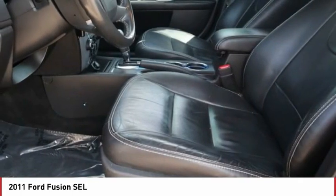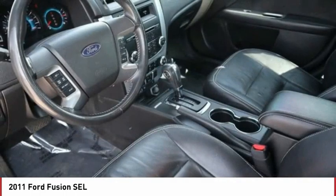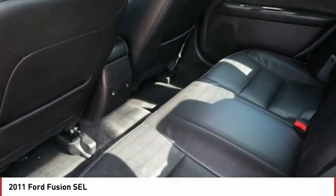Stability control, engine immobilizer, remote trunk release, driver illuminated vanity mirror, four-wheel disc brakes.